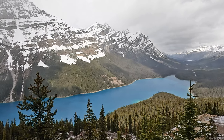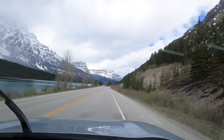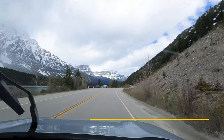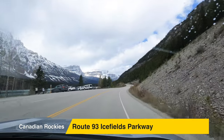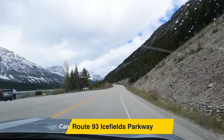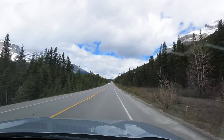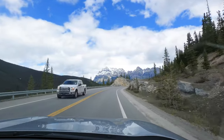The view from the Peyto Lake lookout was truly stunning. We continued driving towards the Columbia Icefields on Highway 93, the Icefields Parkway. Along the way we saw more truly spectacular scenery.